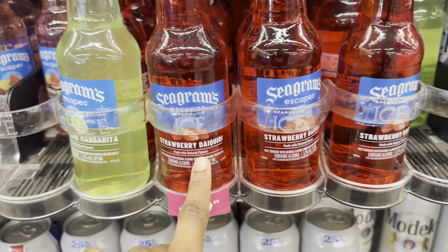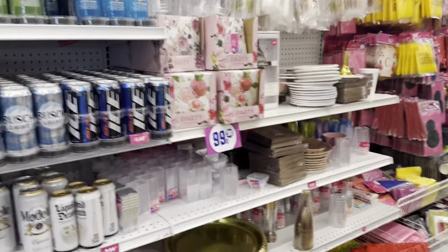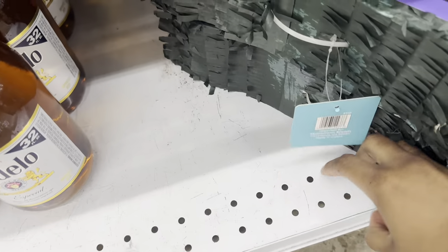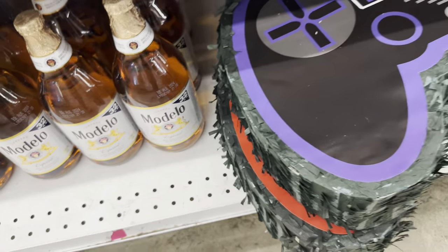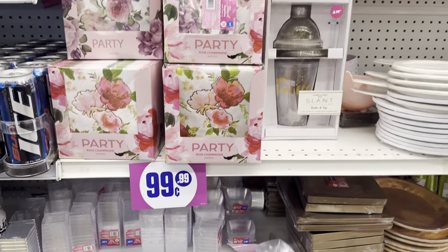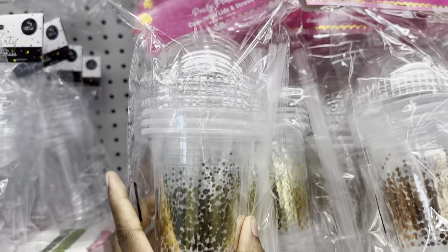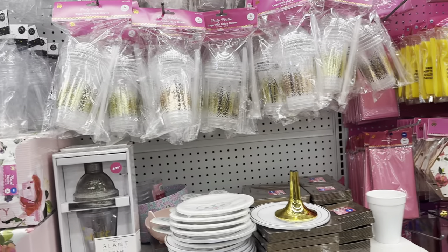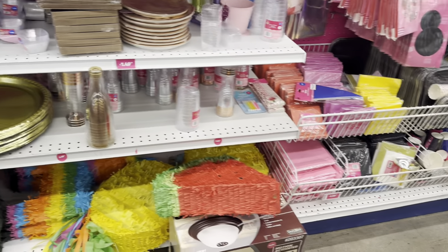They got Seagram's Jamaican Me Happy for $1.49, classic lime margarita, strawberry daiquiri, and Busch for $1.49. Oh look, they got some piñatas! Yeah, they're $5.99 — too nice to be just a dollar. They also have cups with lids and straws — really nice. You could put these in a gift basket thanking everybody for coming. I like that.